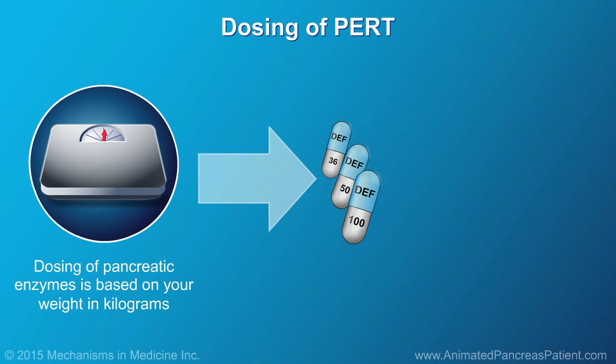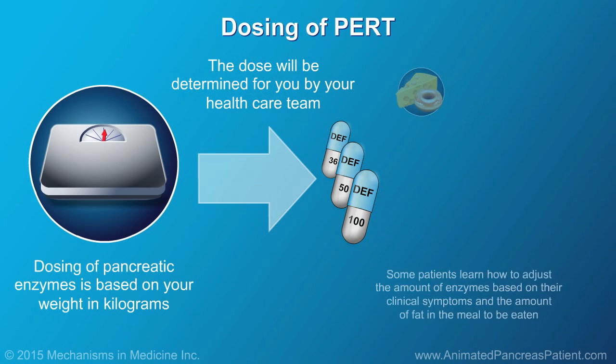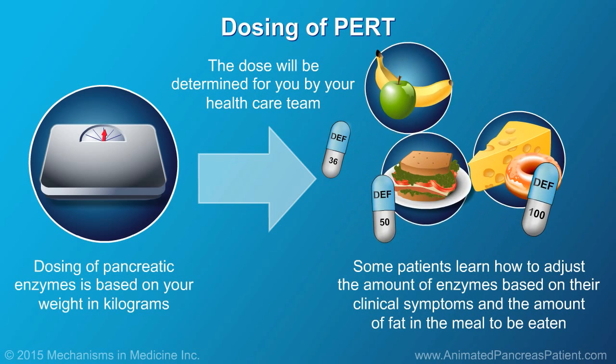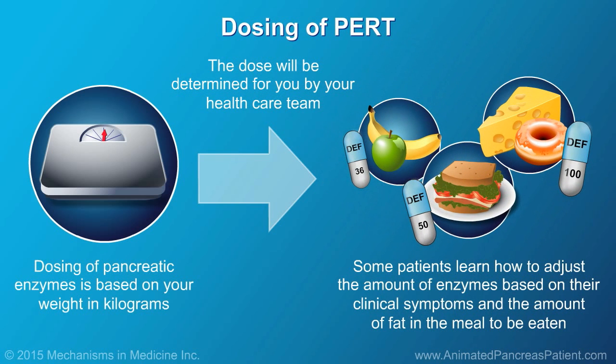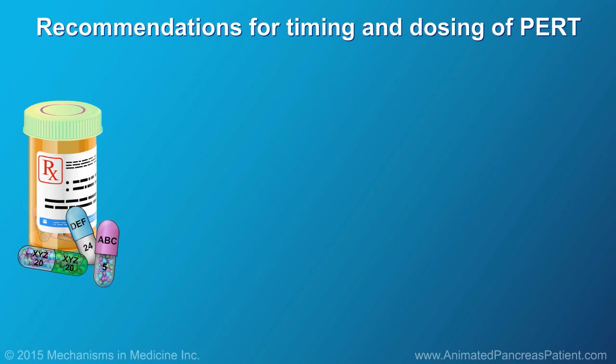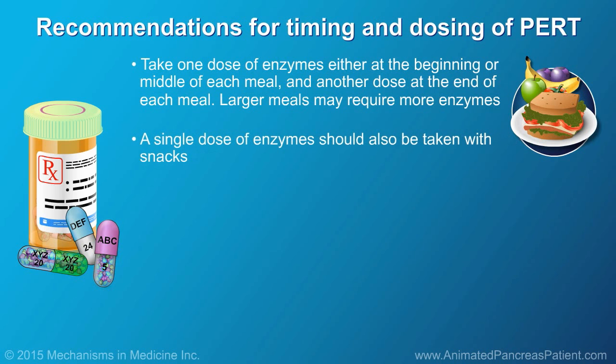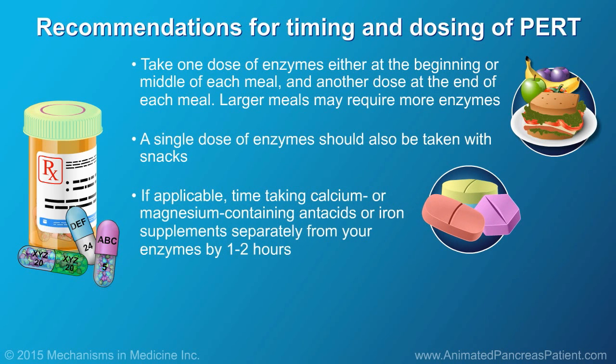Dosing of pancreatic enzymes is based on your weight in kilograms. The dose will be determined for you by your health care team. Some patients learn how to adjust the amount of enzymes based on their clinical symptoms and the amount of fat in the meal to be eaten. Key recommendations for taking PERT include: take one dose of enzymes either at the beginning or middle of each meal and another dose at the end of each meal. Larger meals may require more enzymes. A single dose of enzymes should also be taken with snacks. Time taking calcium or magnesium-containing antacids or iron supplements separately from your enzymes by one to two hours.